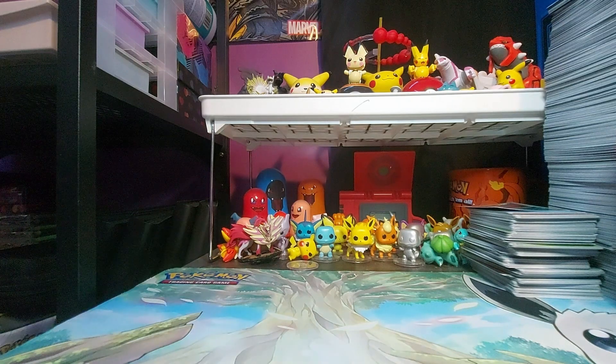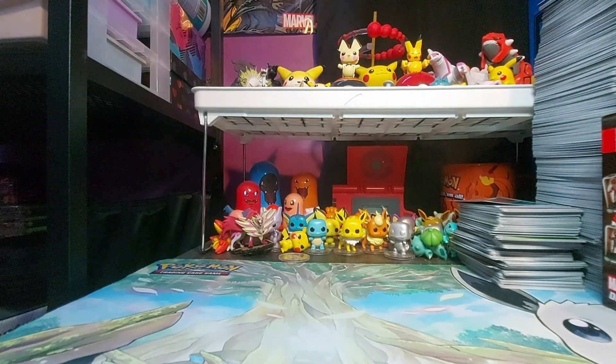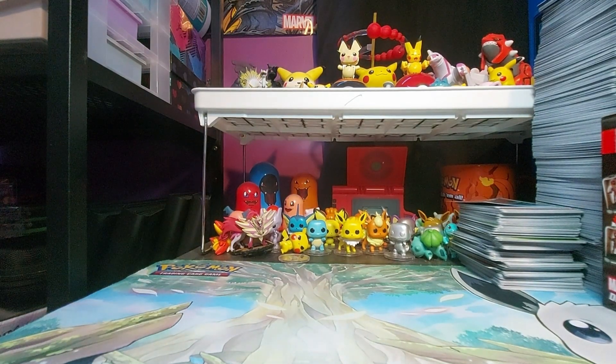My office right now looks amazing but I still need to do an office tour. I'll probably not do one until I take all this stuff out, put it up, redecorate, and make sure it looks nice. You guys only see a little bit of the background in my regular videos — I also have a Pokemon card organizing space, an art space since I've started painting and drawing again, two gaming spaces, and an arcade machine.